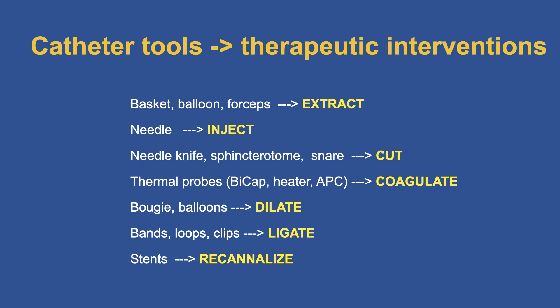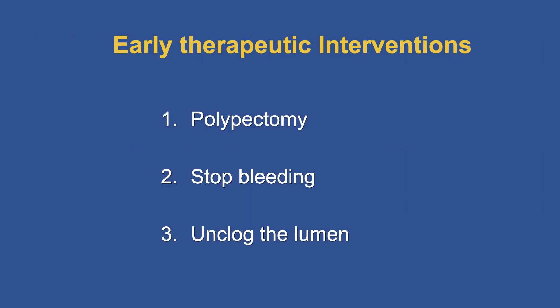If we look at the early therapeutic interventions, we can group these into three categories. The first is polypectomy. The second is stopping bleeding. And the third is unclogging the lumen. This is our bread and butter — what we do as endoscopists every day in our practice.